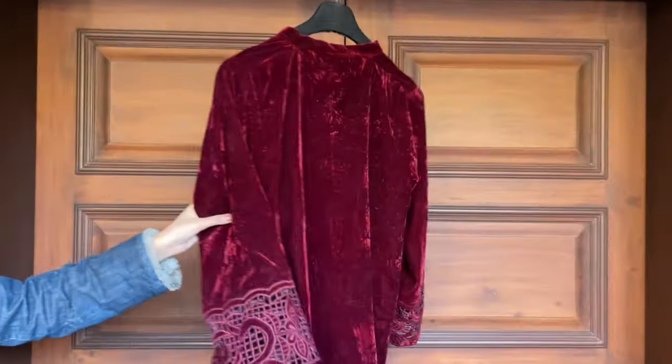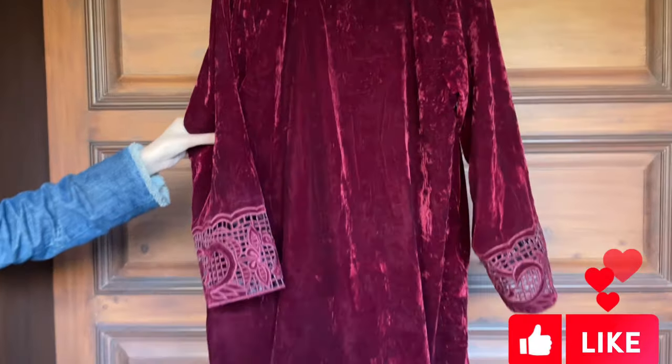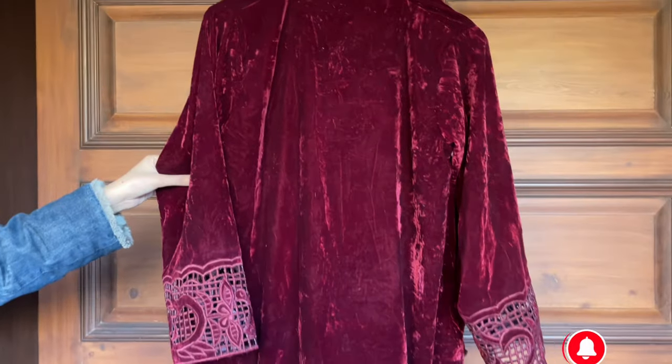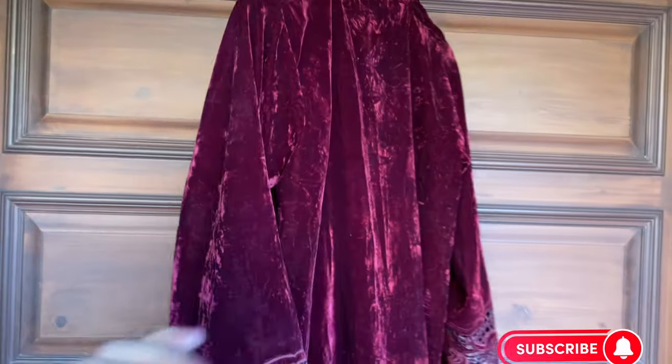Reasonable market share karna mera kaam hai aur visit karna aapka. Mujhe comments mein zaroor batana. Allah Hafiz!